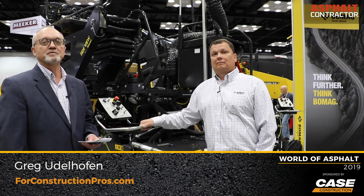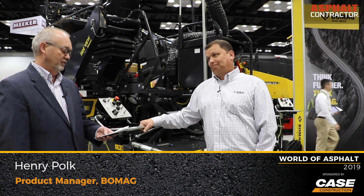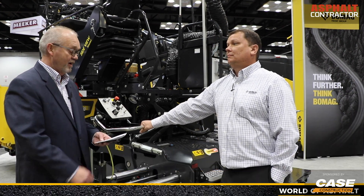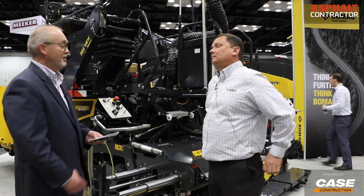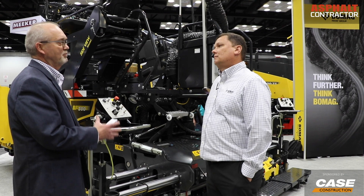Greg Utelhofer with ForConstructionPros.com, here at World of Asphalt with Henry Polk. He's the product manager for the Bomega paver line. We're here to talk about the BF300 — it's a commercial-grade paver. Tell me about some of the unique features of this particular paver.